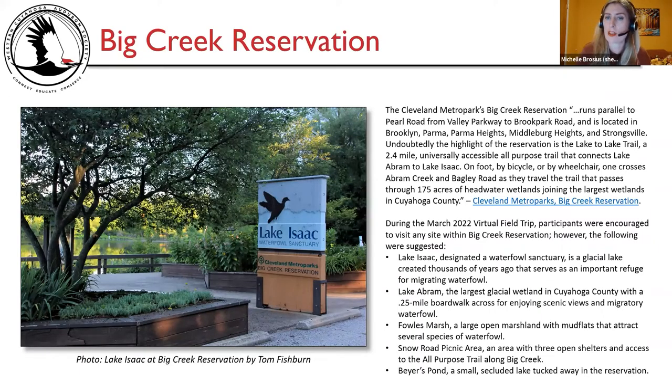Big Creek Reservation: the Cleveland Metro Parks Big Creek Reservation runs parallel to Pearl Road from Valley Parkway to Brook Park Road, located in Brooklyn, Parma, Parma Heights, Middleburg Heights, and Strongsville. The highlight is the Lake to Lake Trail, a 2.4-mile universally accessible all-purpose trail connecting Lake Abram to Lake Isaac, passing through 175 acres of headwater wetlands — the largest wetlands in Cuyahoga County.